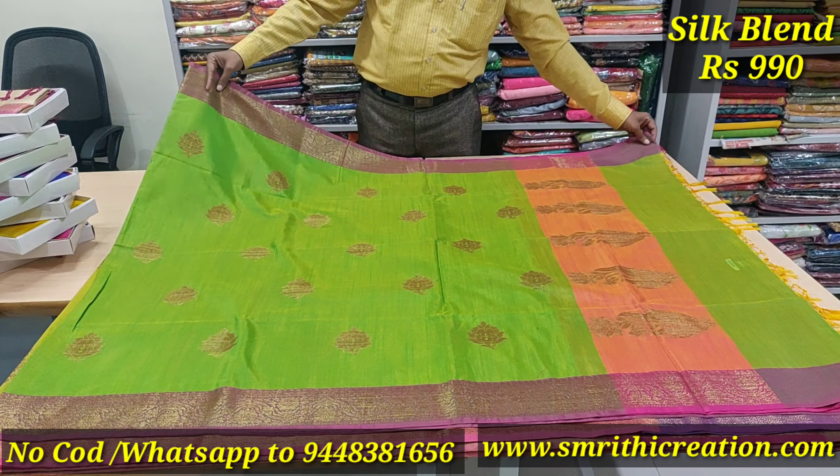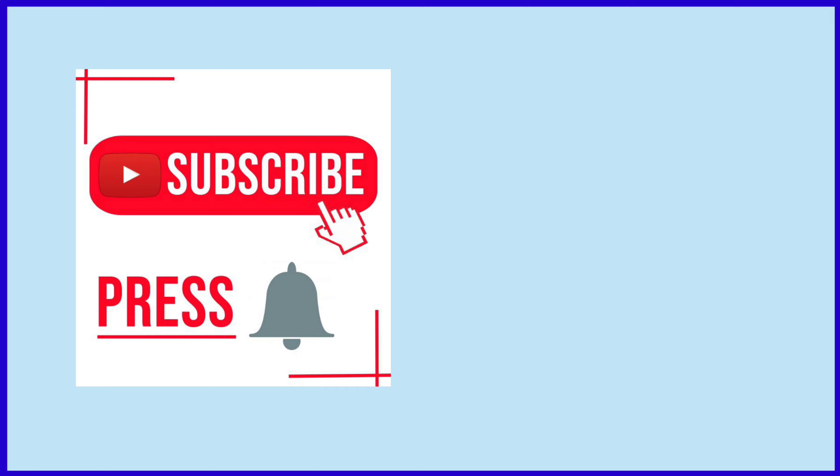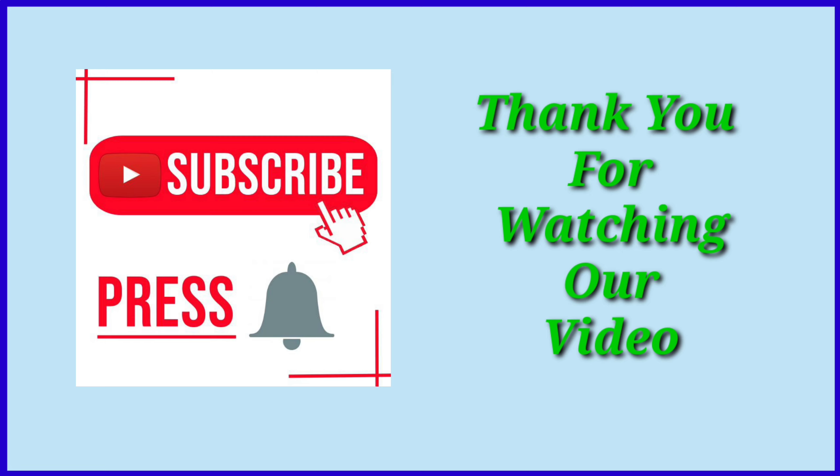The saree includes the pallu, blouse, and saree. This is raw silk — a mix and blend. You can purchase directly from the shop. There will also be UPI payments and card payments available. Visit smriticreation.com — we will install the UPI slot on our website. Check the links to our website. Thank you.